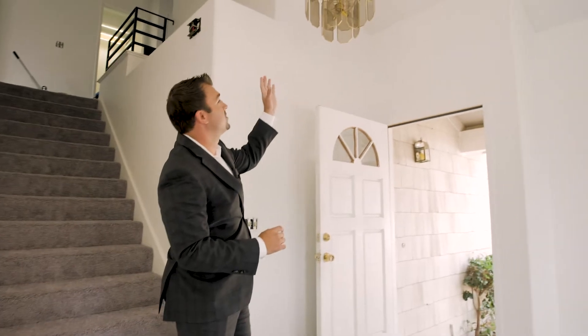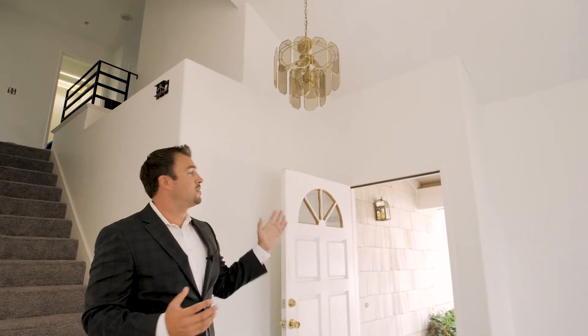We're changing all the old fixtures — these are all original gold, and gold is not something everybody wants right now. We're changing everything to satin nickel and putting in some modern light fixtures. They don't cost that much — we're not going to go extravagant, but we're going to get ones that make a difference, especially for photos and videos, so when you walk in you won't have that old feel.